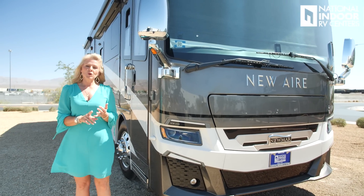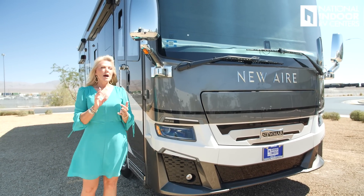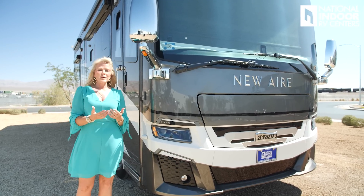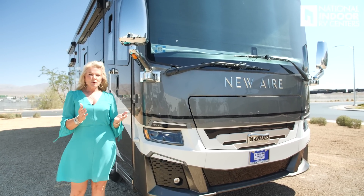They've packed in a ton of safety features into the New Air: electronic stability control, adaptive cruise control, tire pressure monitor, and so many more things I'll talk about as we go through. But really, this is a luxury unit with all the bells and whistles.